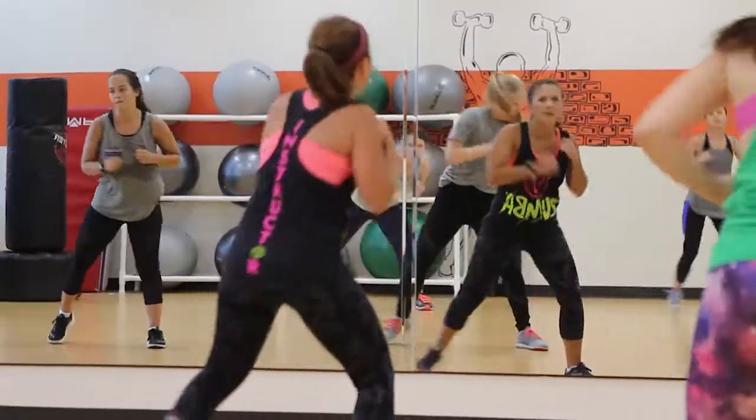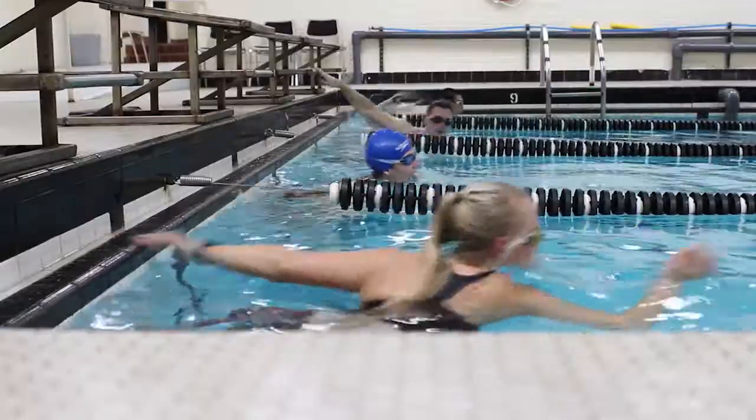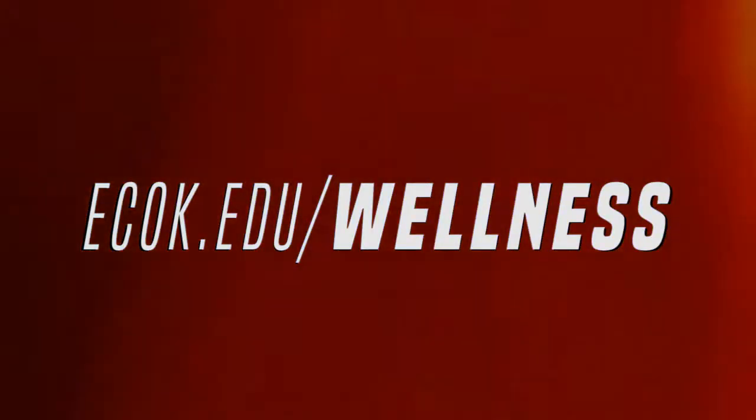There's something for you. It's free, and it's all in a shame-free environment. Take advantage of the opportunity to stay fit and healthy while you achieve your academic goals. ecok.edu/wellness.